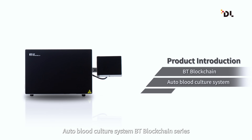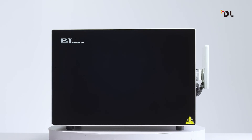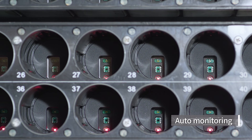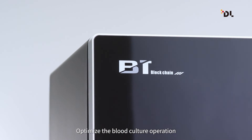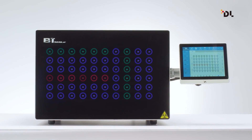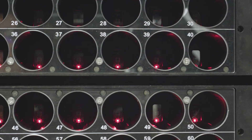A new generation of automatic blood culture system, the BT series, is used for detecting pathogens in blood and other sterile body fluids. It achieves automatic incubation, automatic monitoring, data internet of things, and automatic reporting, optimizing the blood culture operation, shortening sample submission time, and enhancing efficiency. Continuous vibration speeds up the growth of microbes.